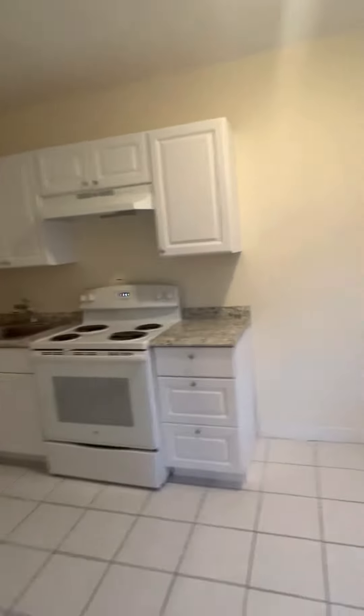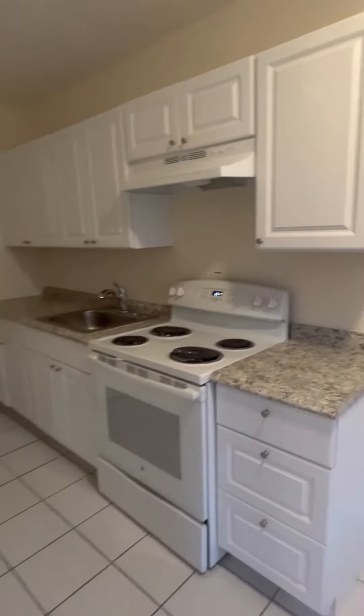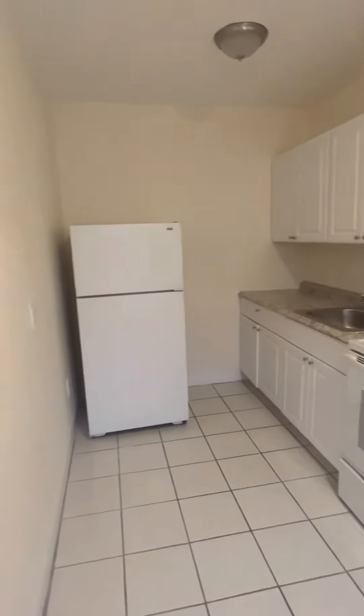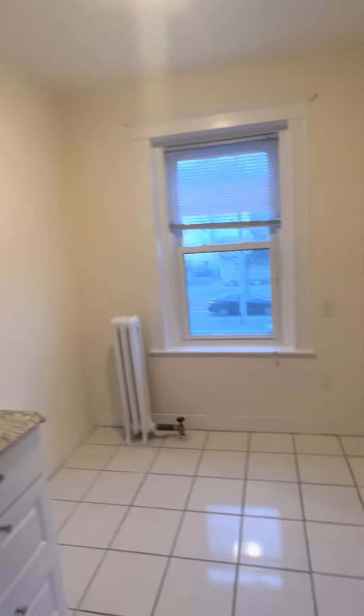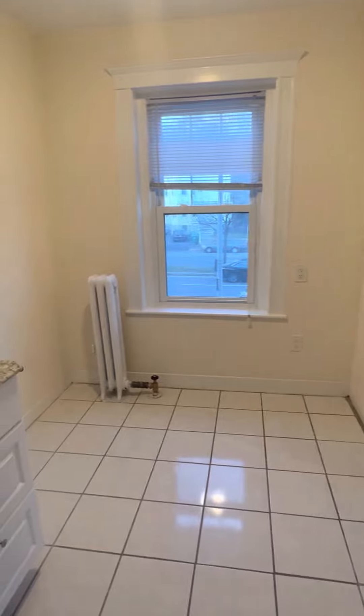Then it opens up into the kitchen. This is a nice kitchen as well. Lots of counter space, cabinet space, and some room to fit a table.